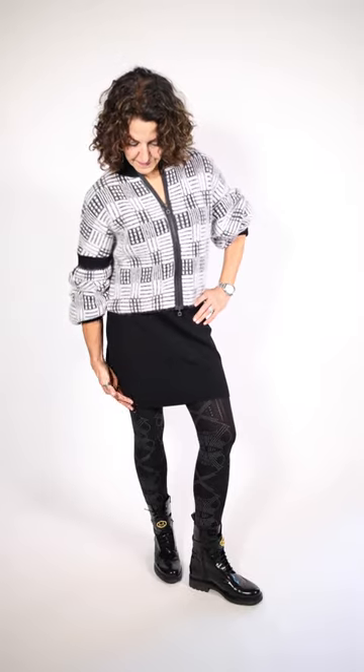Sherry's wearing this fun little outfit. It's a little zip cardigan, but we're wearing it as a top, and it's got those big sleeves that you just ruche up. It's got the big bell on them, and she's wearing the skirt by Sarah Puccini. This one comes in two lengths. This is obviously the shorter length, which looks great with tights or footless leggings.